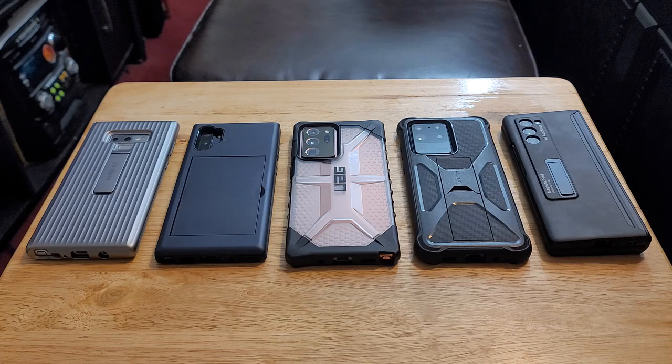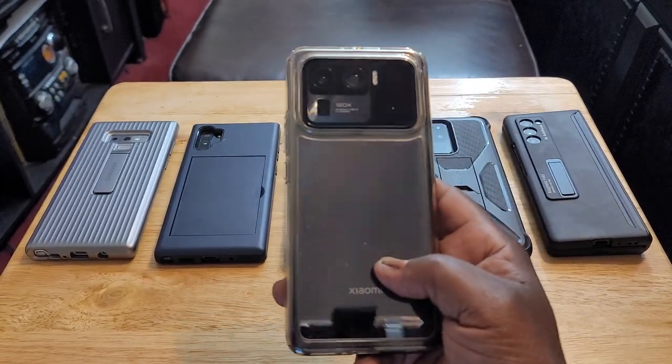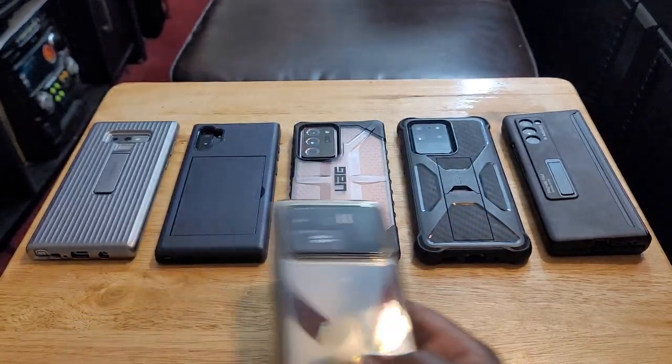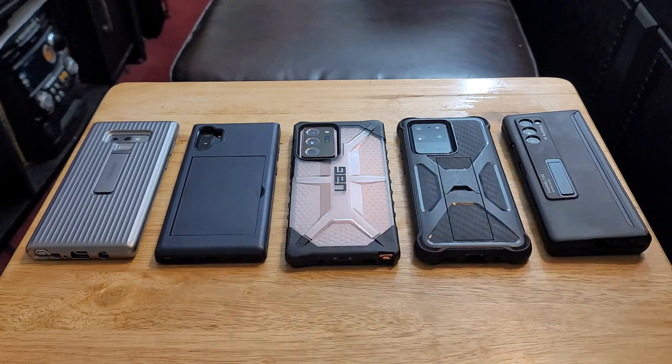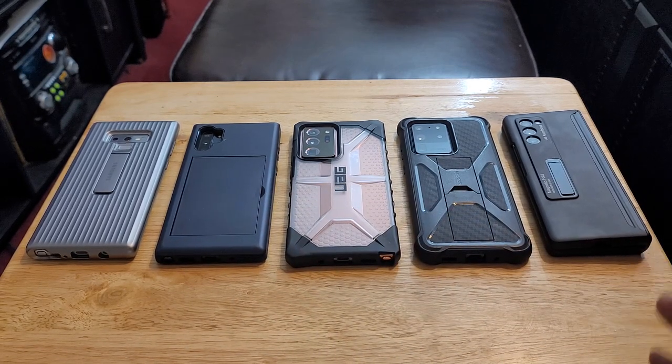No expandable storage from the S21 on, no headphone jack, no iris sensor, no LED notification, no heart rate monitor — and with the S23 still only 45-watt wired charging and 15-watt wireless charging. Compare that to my Mi 11 Ultra with 67-watt wireless charging, 67-watt super fast wired charging, and 10-watt reverse wireless charging, which beats everything on this table.